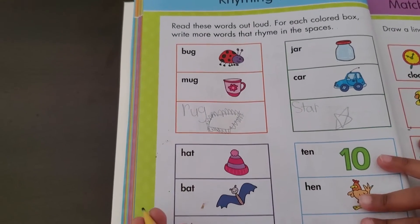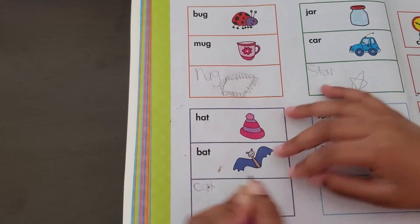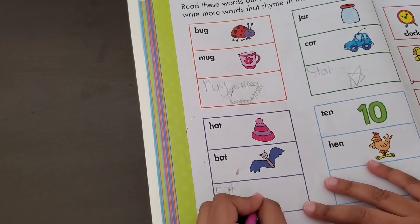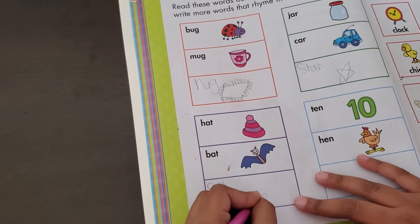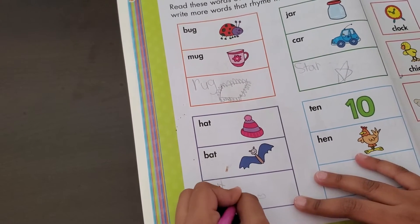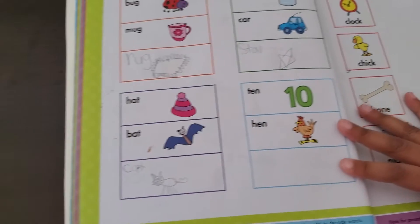Hat, bat, cat. So C, A, T — cat. Let's draw a cat. I'm drawing an easy cat — it's going to be crawling. This, this, this, and this. And whiskers. And eyes. That looks like a cat, right?